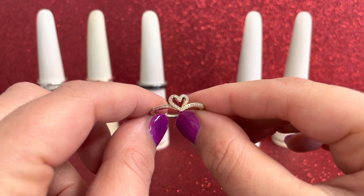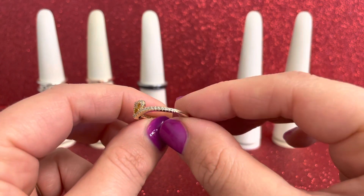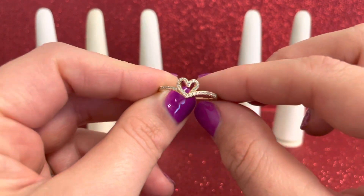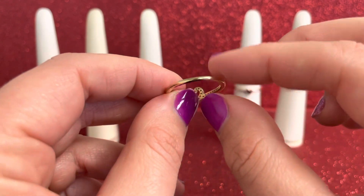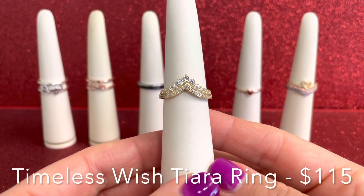Here you're going to have two micro and 37 bead set round brilliant cut clear cubic zirconias. You get so much sparkle and shine around the heart and going around the ring, and then that great solid metal going around the back.